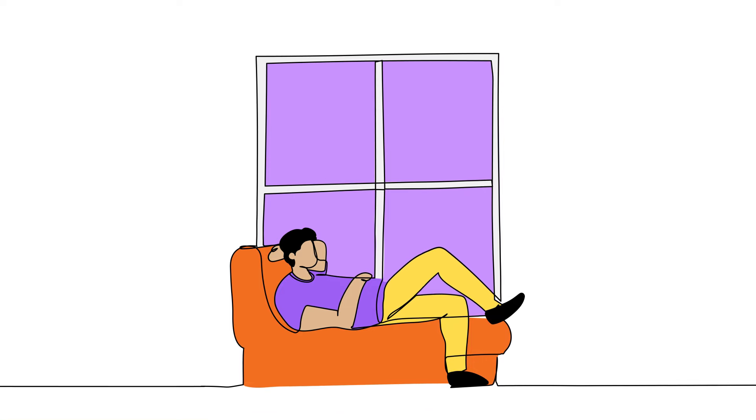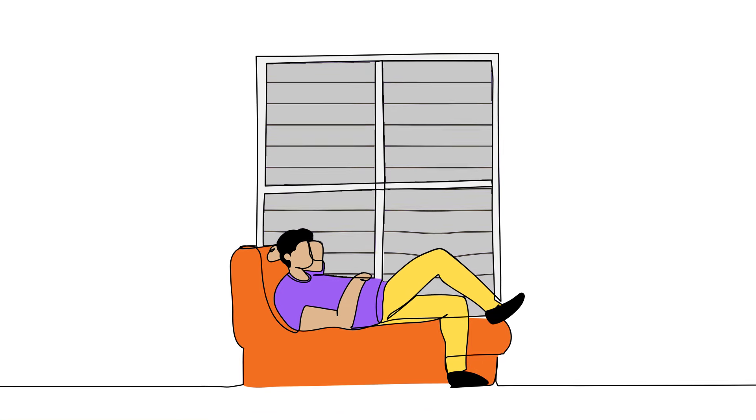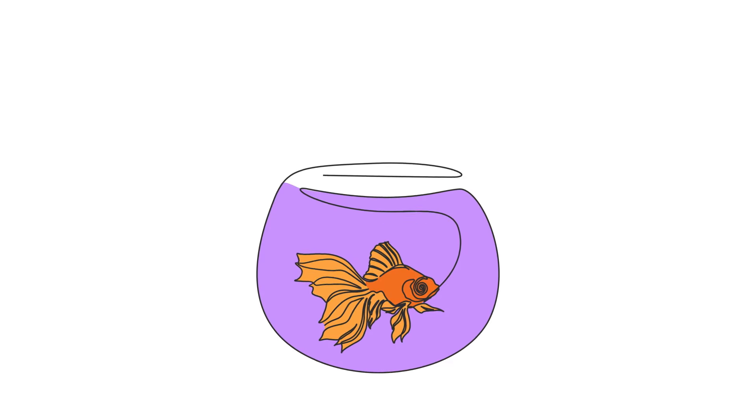Looking for other ways to stay cozy? Use heavy curtains or blinds to keep the heat in at night and open them during the day to let the sunshine do its thing. And did you know aquariums and house plants help add humidity to your home? The humidity helps you stay comfortable at cooler temperatures so you don't always have to crank up the heat.